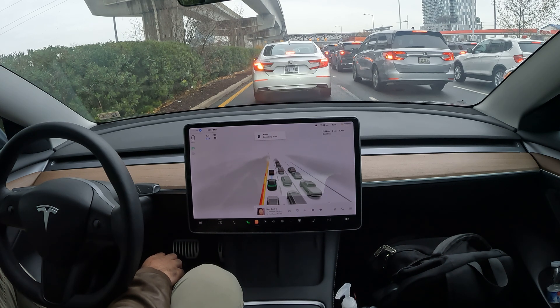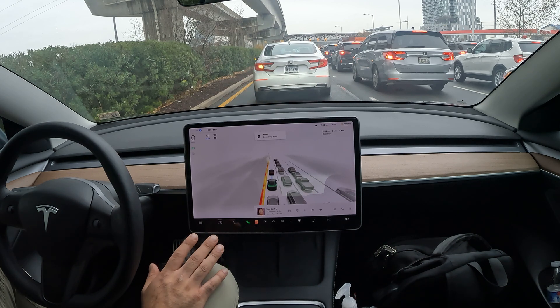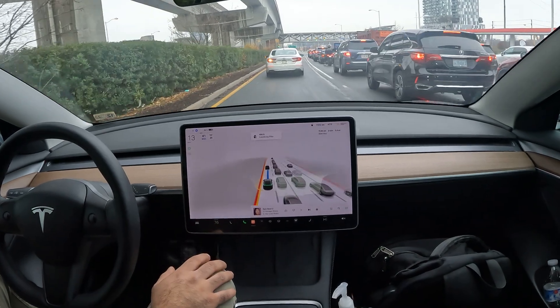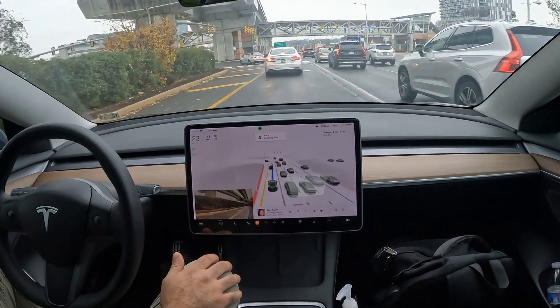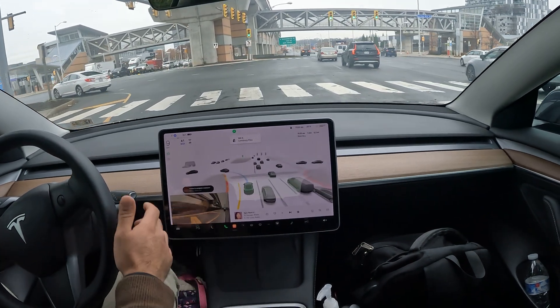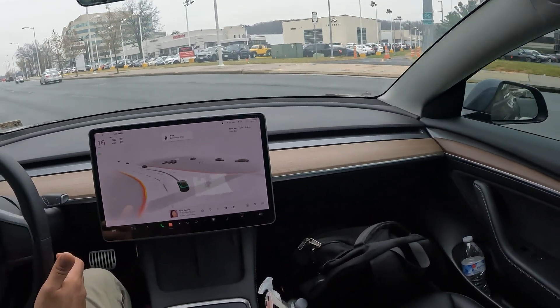Knowing Tyson's traffic, I might have to sit through this light twice. For whoever's watching, bear with me — I want to show how FSD responds. I only take over if absolutely needed. It hadn't told me it was unable to complete the maneuver yet... and there it is: unable to complete maneuver. Things like that happen and that's okay.